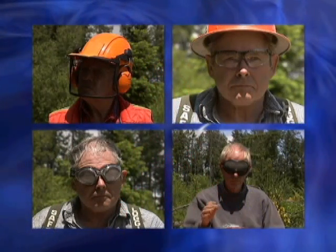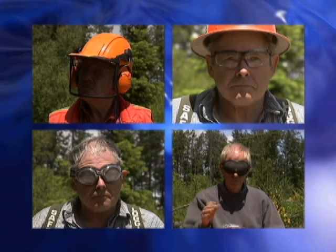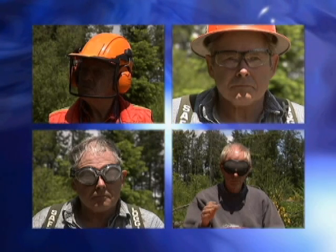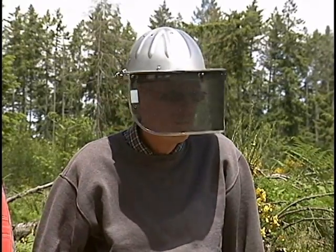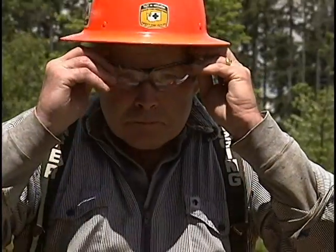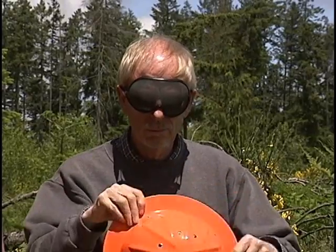Unless you want to join the three to five hundred people in the logging industry who sustain eye injuries every year, be proactive in protecting your eyes. Use a screen hooked to your hard hat, or if you prefer, true safety glasses with side shields or wrap-arounds are good. Bug's Eye goggles give a lot of protection, especially if you wear prescription glasses. Another option are mesh goggles.